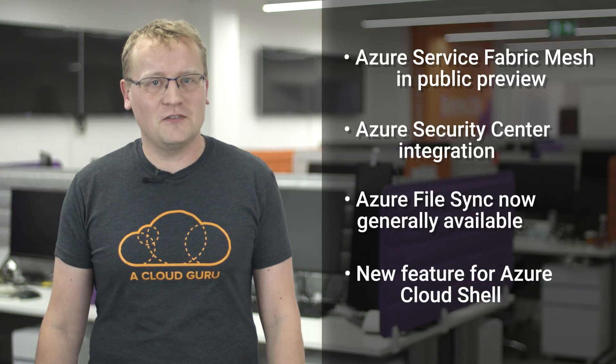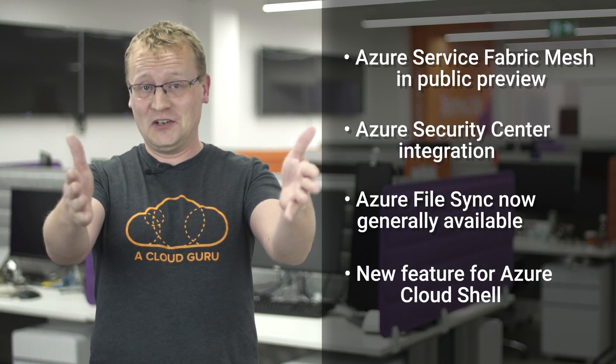Good day, Cloud Gurus, and welcome to this week's episode of Azure This Week. This week we'll look at three services from Azure as well as an announcement that you might not expect. These include Azure Service Fabric Mesh now in public preview, Azure Security Center integration in public preview, and Azure File Sync, which is now in general availability. And then in the end, a new feature for the Azure Cloud Shell. So much goodness this week.